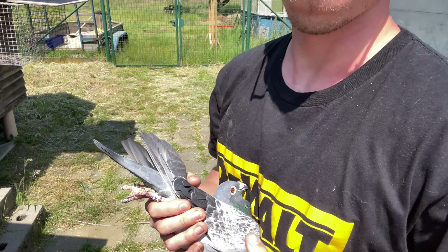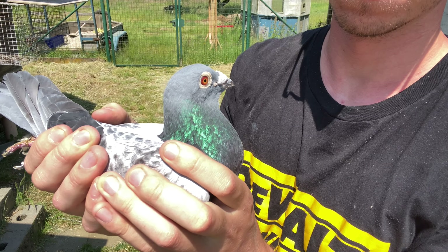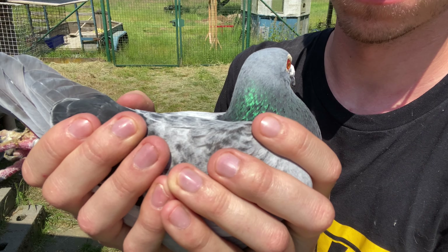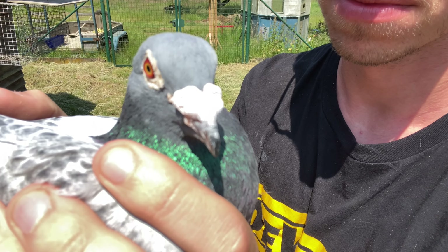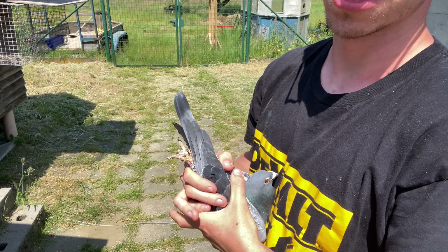I'm grabbing him now. I'm using the front camera so the quality might be a little bit worse. Take a closer look at his eye — I've got him in the sun here so it should be pretty decent lighting.